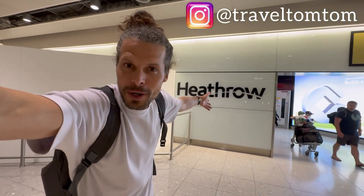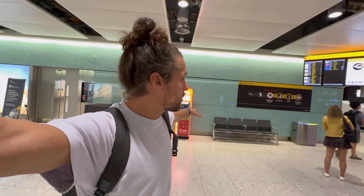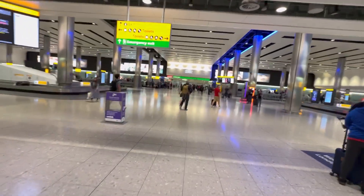I am Juravel TomTom and I just landed here at London Heathrow Airport, just got through passport control. This is what it looks like when you enter — there is a currency exchange here.